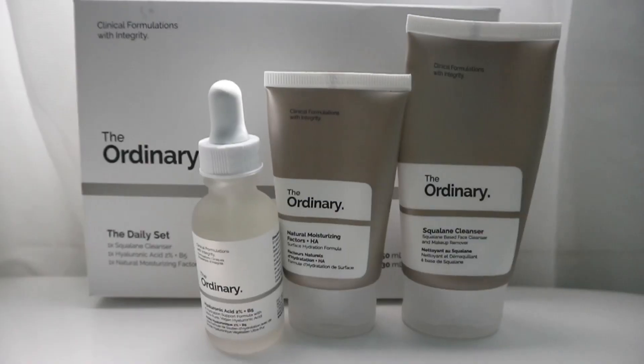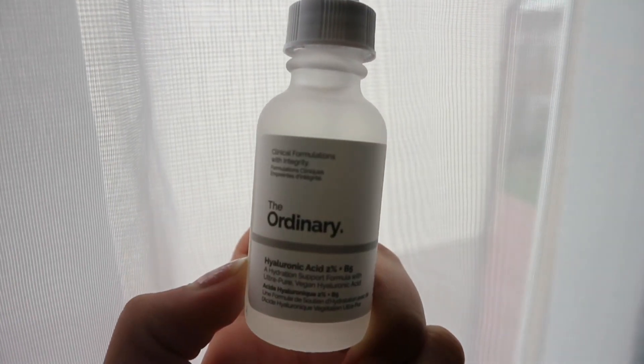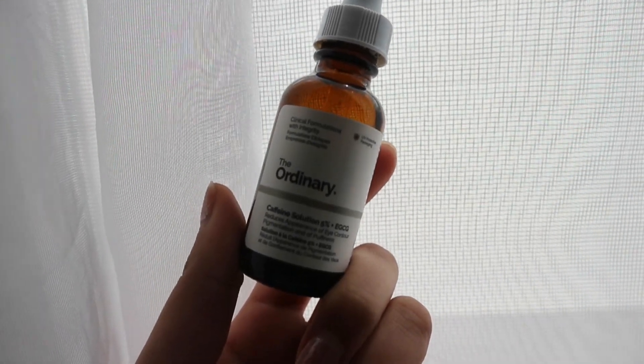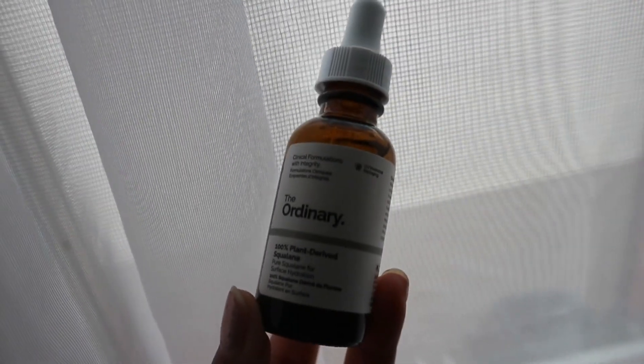The products I'll be reviewing today are their daily set, which includes their squalane cleanser, natural moisturizing factors, and hyaluronic acid. Also their hyaluronic acid 2% and B5 serum, along with a few other products I bought separately, which include their caffeine solution 5% and EGCG, their niacinamide 10% and zinc 1%, and their 100% plant-derived squalane. Hopefully this helps you guys choose what products to get.